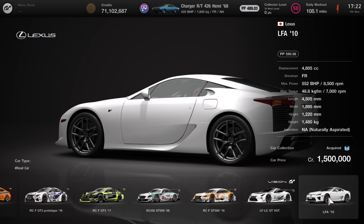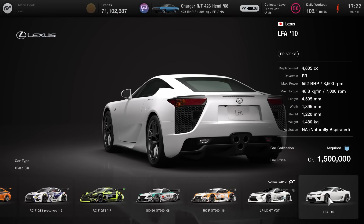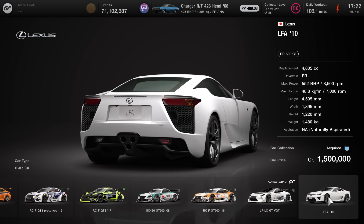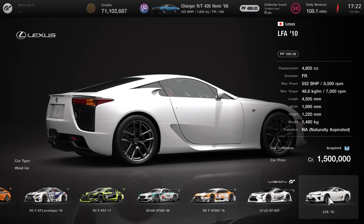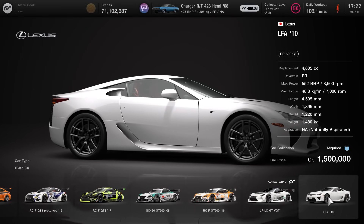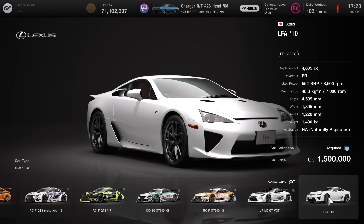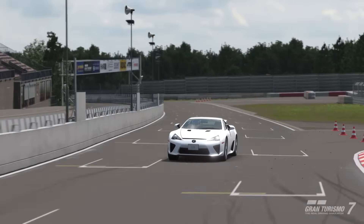In terms of the price point, it's looking at 1.5 million credits for this vehicle. Due to the current situation with credits in GT7, this isn't really going to break the bank. You're looking at a performance point rating of 590.98, 552 brake horsepower, 1,480 kilograms, naturally aspirated, screaming V10 — perhaps one of the most legendary exhaust notes ever created. So let's dive straight into the review.